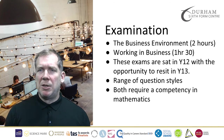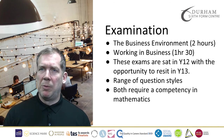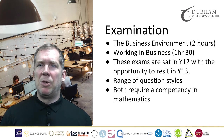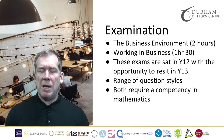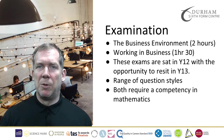In terms of the examinations, there are two of those units previously mentioned. The business environment is a two-hour exam, and working in business is an hour and 30-minute exam. These exams are set in Year 12, with the opportunity to re-sit in Year 13 if required, and a range of question styles will be approached. There are some multiple choice elements, and a lot of the questions are based on case study responses.